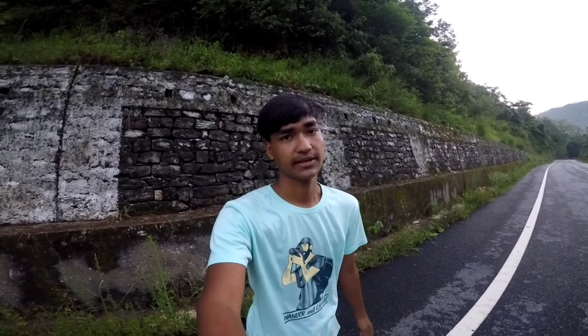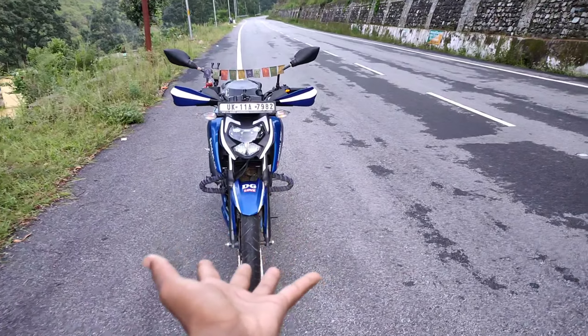Second important cheez ki baat karun toh woh hai power. Aapko pata hi hoga ki Apache 160 mein 16.2 bhp ki power hai aur 14.12 Newton meter ka torque. NS ki baat karun toh NS mein 17.2 bhp ki power hai aur 14.6 Newton meter ka torque. FZ mein 12.2 bhp ki power hai aur 13.6 Newton meter ka torque. Sabse kam power FZ mein thi aur sabse zyada power NS mein thi. Woh baat alag hai ki ab Apache mein power badh chuki hai, lekin us time tak 1 bhp ki power kam thi. Toh meinne yahan pe NS ko plus point de diya kyunki uski power sabse zyada hai.